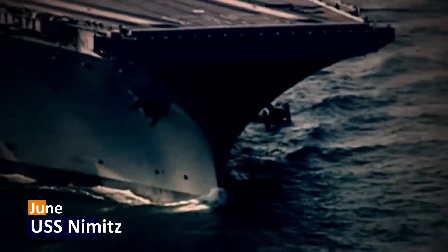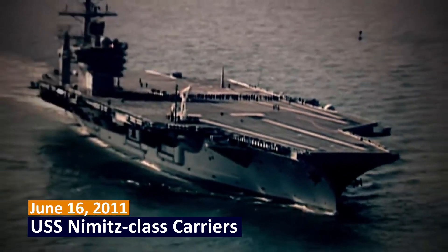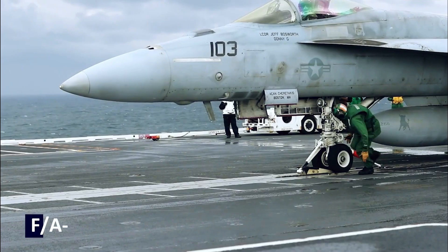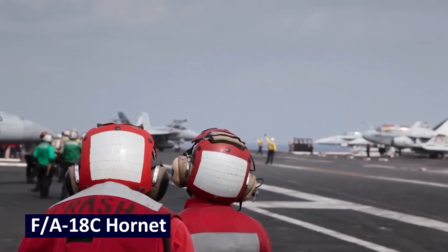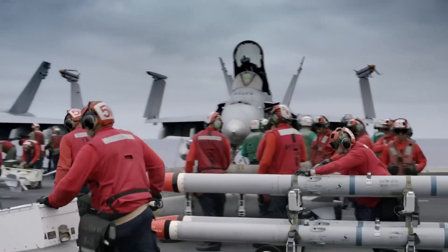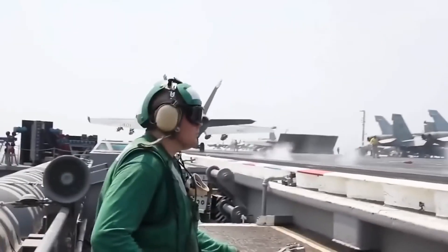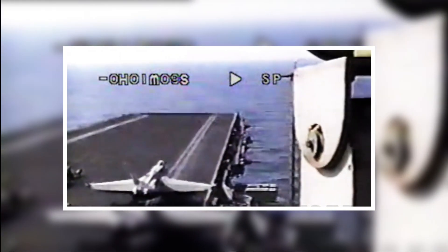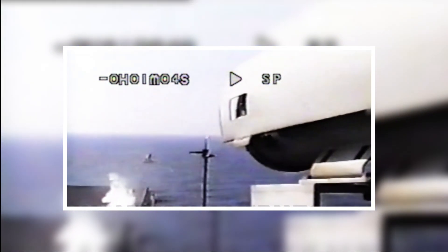A similar incident occurred on USS Nimitz on June 16, 2011, during training drills in the Pacific Ocean. This time it was an F/A-18C Hornet lined up for launch, and like before, everything seemed in order until the Hornet was engaged. Just as the Hornet started accelerating, a mechanical failure caused the shuttle to detach prematurely, propelling the jet with insufficient speed for takeoff. The pilot instinctively tried to pull the jet into the air at full throttle, but had to eject as the aircraft could not maintain altitude.